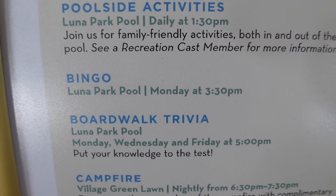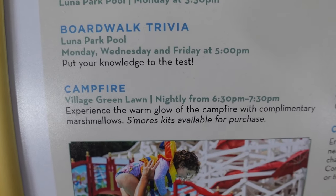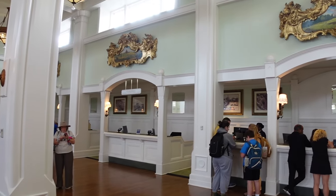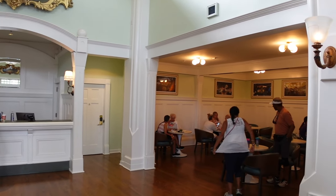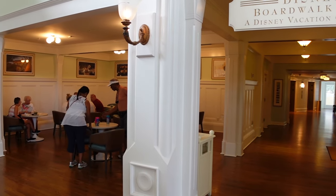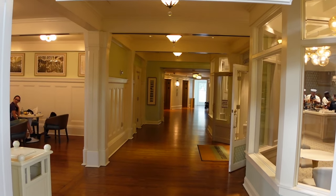They have bingo on Monday at 3:30, nightly campfires, and movies under the stars — I'll show you where they do that as well. Right next to guest services, you have a seating area with tables — a good place to eat. You can grab a bite to eat down the hall and enjoy it right in the lobby.